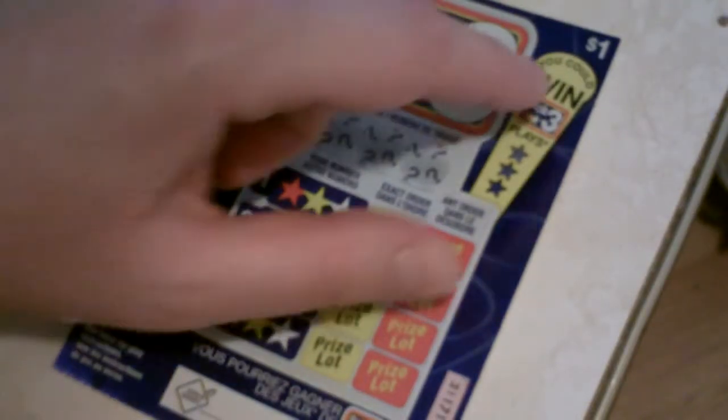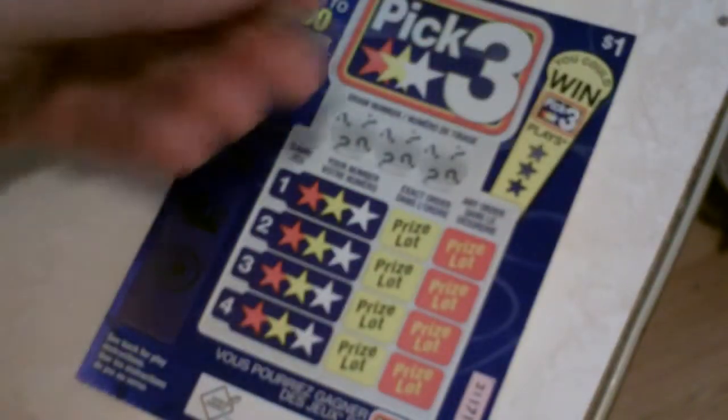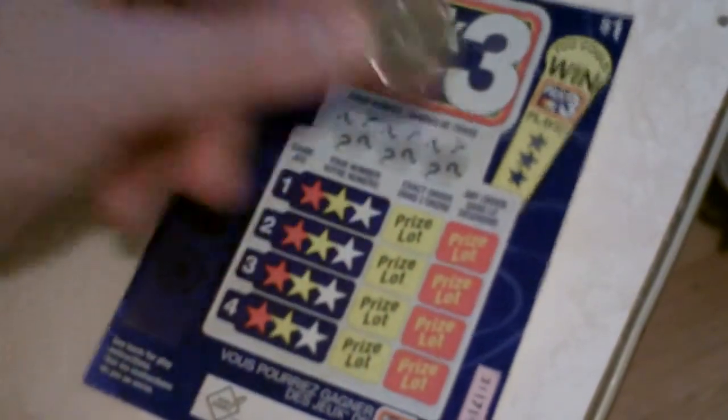Okay, we've got a Pick 3 card here from Ontario, Canada. It's a $1 card, but using a Canadian quarter to do it.